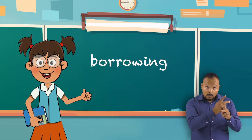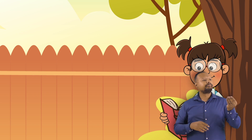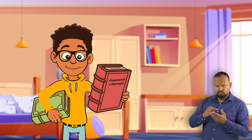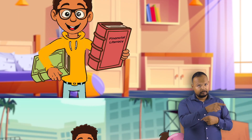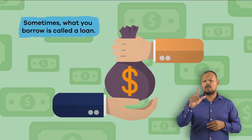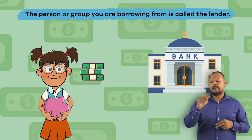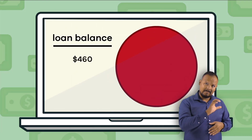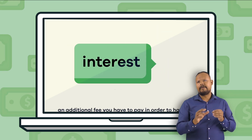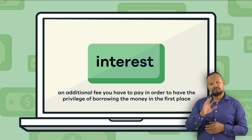Starting with Borrowing: borrowing means you take something and use it temporarily — like when you borrow a book from a friend and return it after you have read it. Your friend expects you to return the book in good condition, and they hope to borrow something you have in the future. Sometimes what you borrow is called a loan, and the person or group you are borrowing from is called the lender. Lenders expect to be paid back in full and will sometimes charge interest, which is an additional fee you have to pay in order to have the privilege of borrowing the money in the first place.